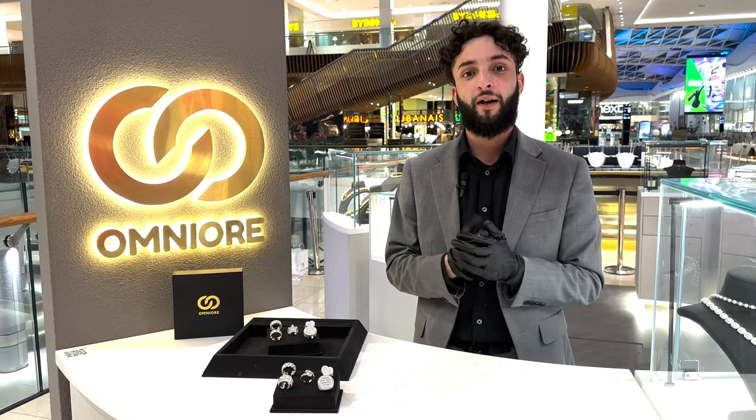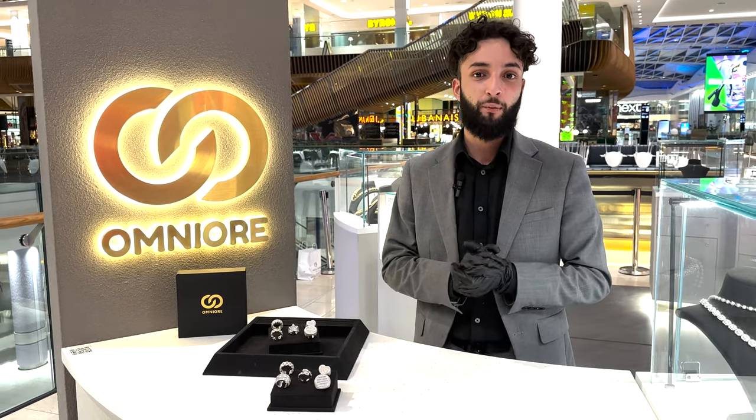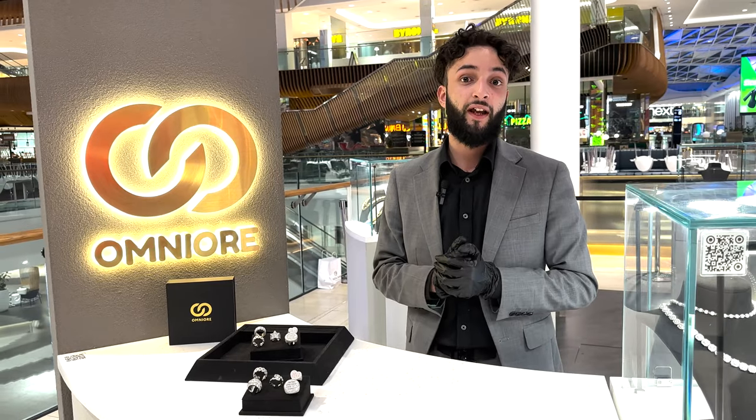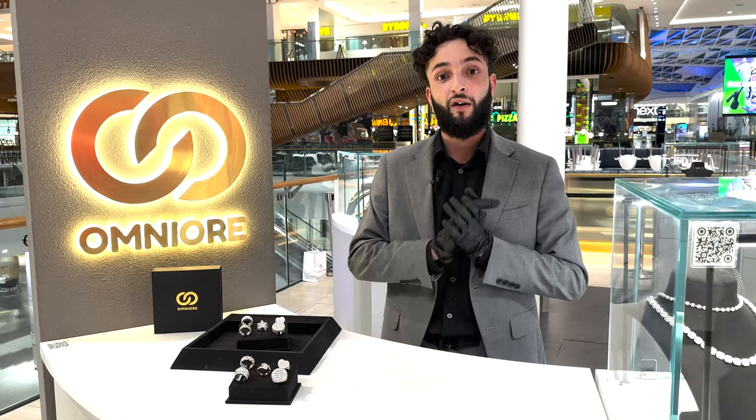We want customers to get the best shine possible. Cubic zirconia grading runs from 1A to 5A. Most companies sell 3A, but here we only do flawless — which is 5A — and that's consistent throughout all of our pieces.